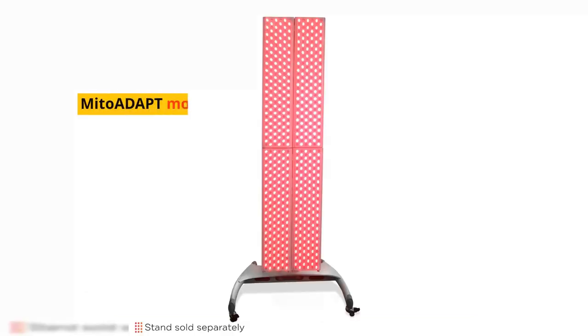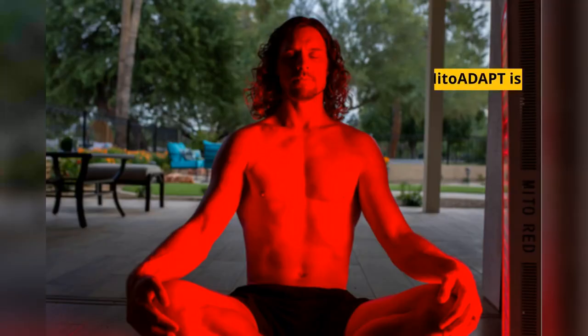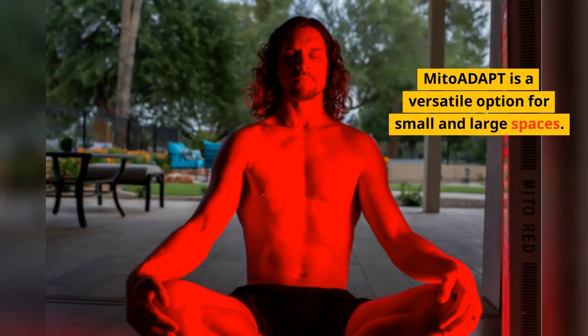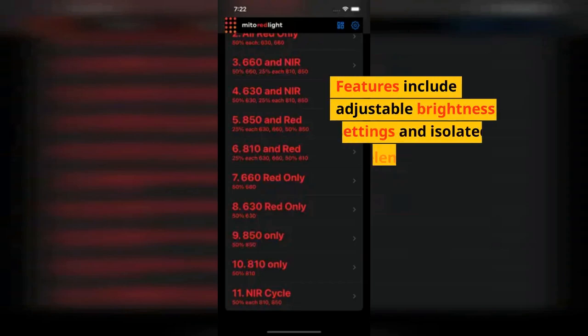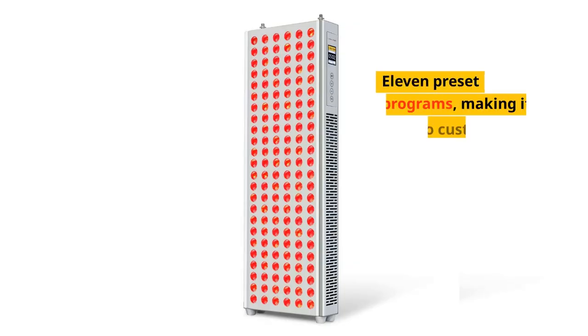The Mito Adapt models link together to make extra-large solutions. Mito Adapt is a versatile option for small and large spaces. Features include adjustable brightness settings and isolated wavelengths, Bluetooth connectivity and a phone app, and 11 preset programs.